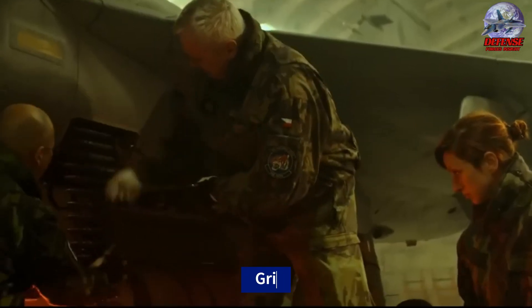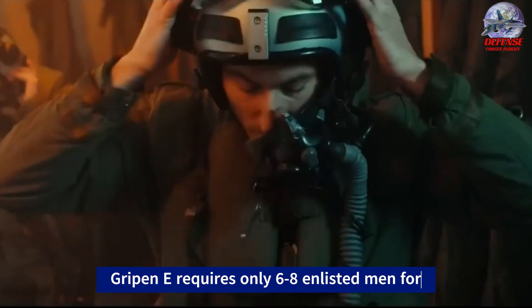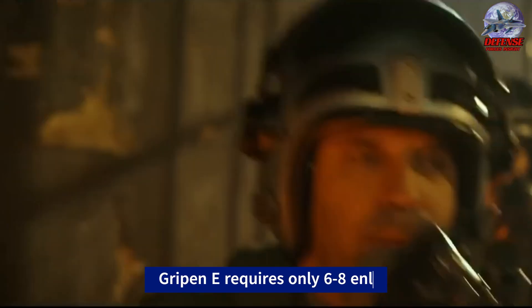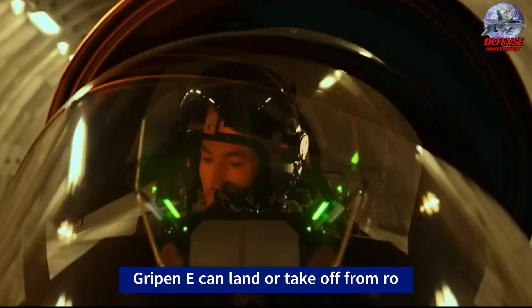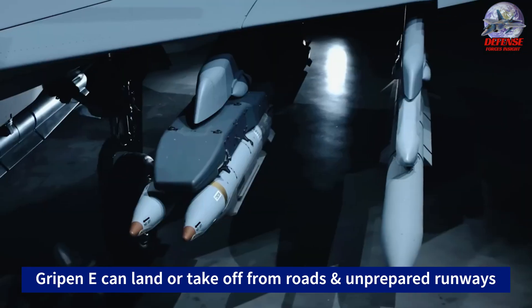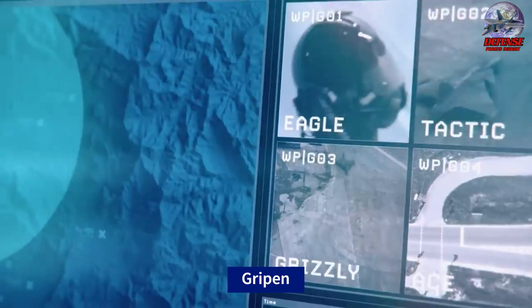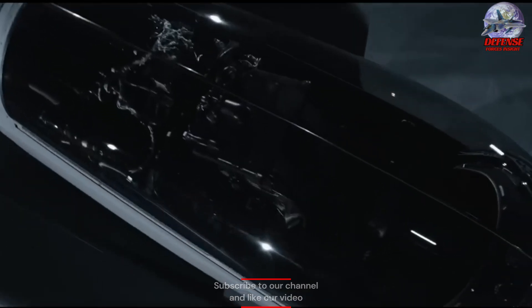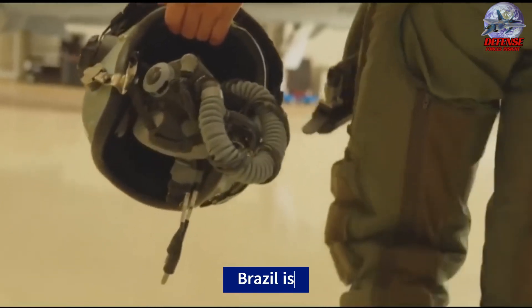With a small radar return, the Gripen E is cost-effective compared to other fighter jets. Its maintenance requirements are minimal, making it suitable for operations from various airstrips. The Gripen E's compatibility with NATO systems and weaponry like the Meteor air-to-air missile enhance its combat capabilities. Despite being outnumbered by F-16s, the Gripen E offers significant advantages in conflicts against adversaries like Russia.